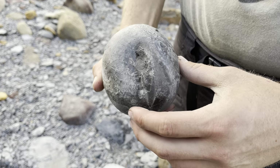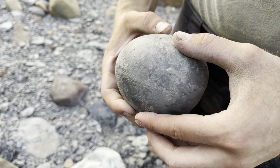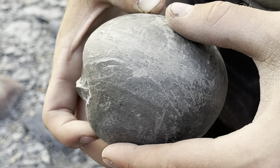This is the first nodule we're opening up today — a large pyritic nodule. You can see for certain that there's an ammonite inside; it's just a question of whether or not it'll open well.